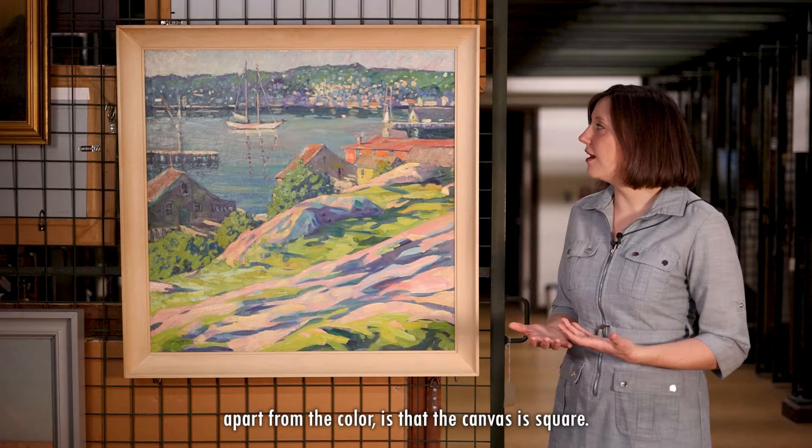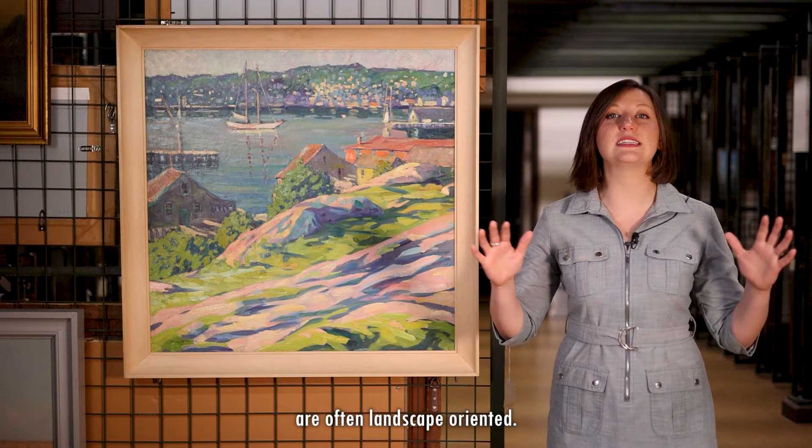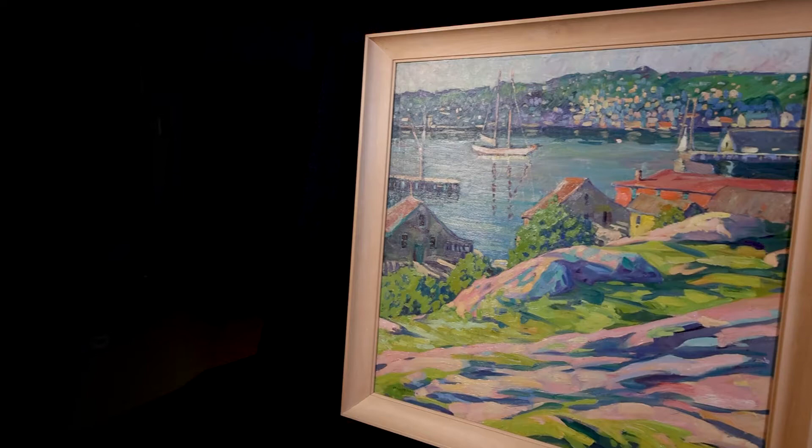One of the first things that struck me about this work, apart from the color, is that the canvas is square. It's something that seems silly and simple, but many works that we're used to seeing are rectangular. And maritime works in particular are often landscape-oriented. This felt intentional, though I wasn't sure why.